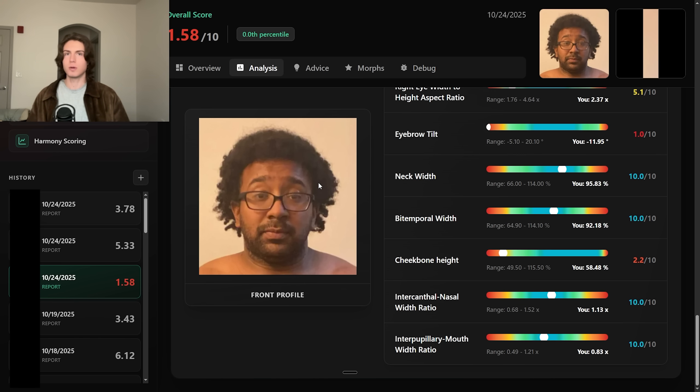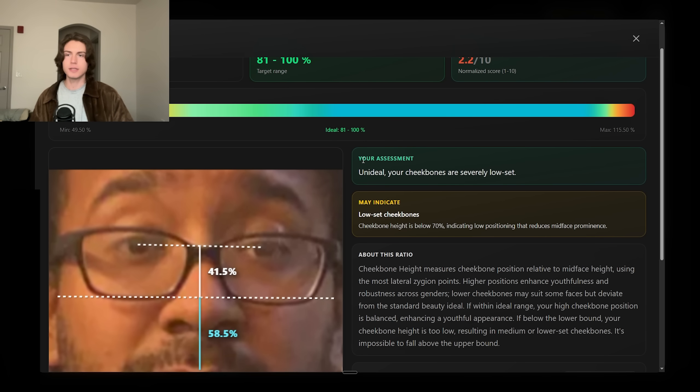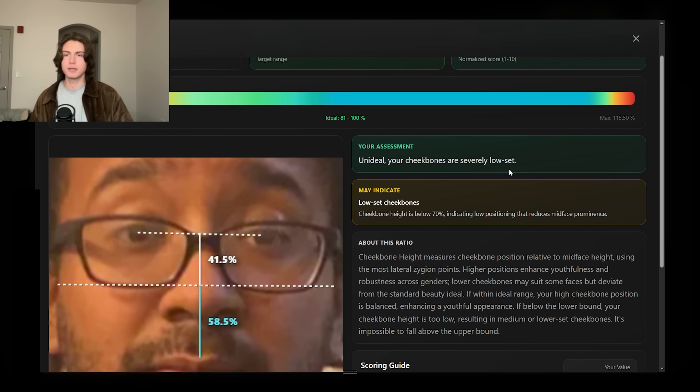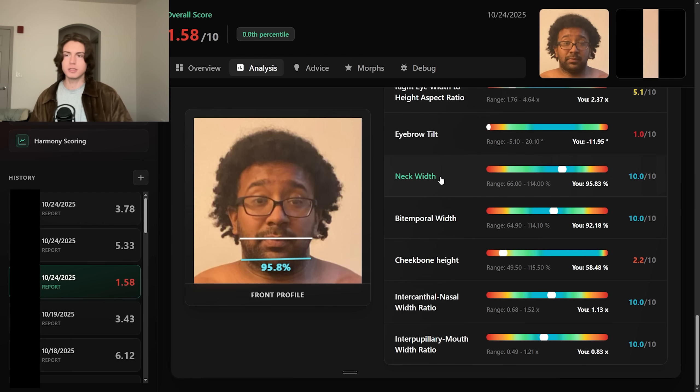By the way, he got a 20 for facial harmony. Another big flaw: the cheekbones are very low-set. The widest part of his face lands at only 58% of the midface height. Ideally we want the cheekbones as close to the eyes as possible — that's typically what we see on attractive faces. Face IQ Labs says: 'Your assessment: unideal. Your cheekbones are severely low-set.'